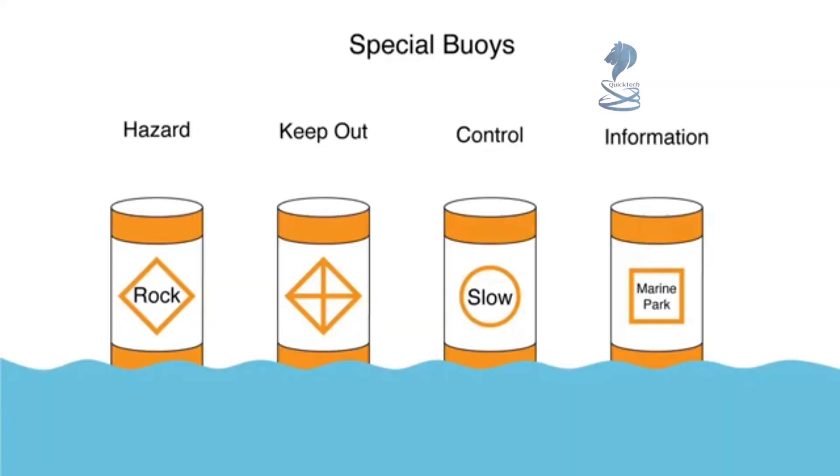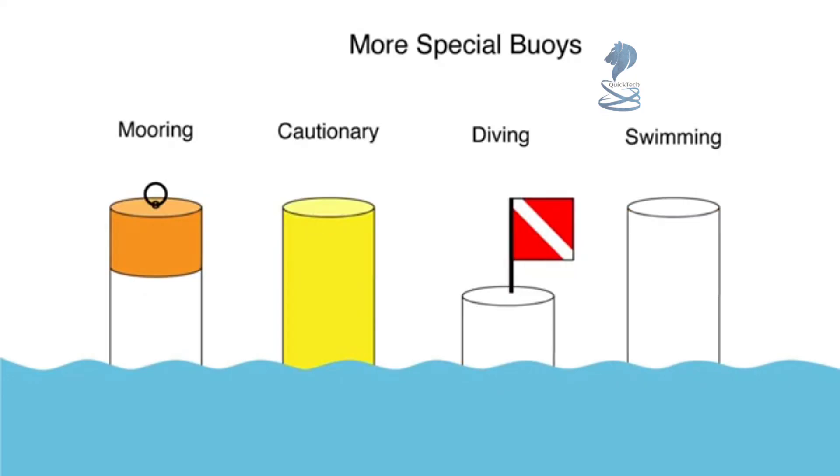The last group we are going to talk about are the special buoys. Most of the special buoys have two orange bands on either side of a geometrical shape. The various shapes identify the buoy's purpose. The hazard buoy uses a diamond shape, much like commercial vehicles use diamond placards to identify hazardous cargoes. The keep out buoy has a diamond with a cross — think of bars in a window to keep out burglars. The control buoy has a circle shape and usually denotes a speed limit. And finally, the information buoy provides information to boaters and uses a square shape. A few miscellaneous special buoys include the mooring buoy for mooring large vessels. A plain yellow buoy is a cautionary buoy, and you will need to consult your chart for details. The red and white diver's flag indicates divers in the water, and a plain white buoy indicates a swimming area.